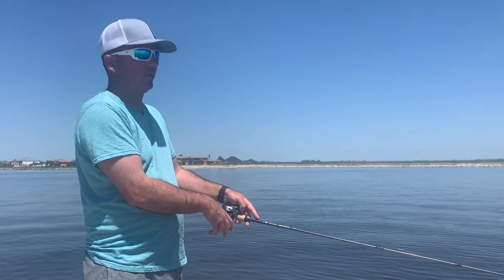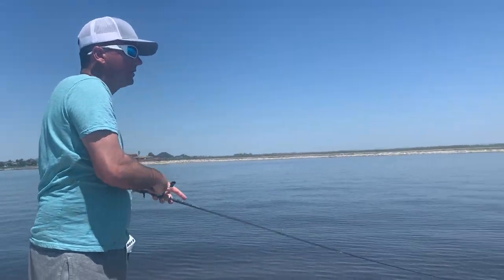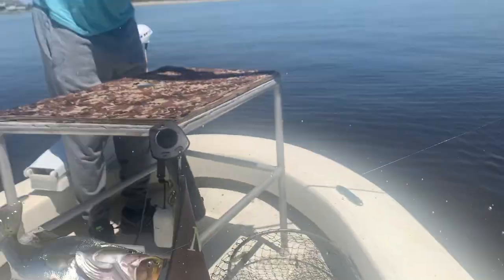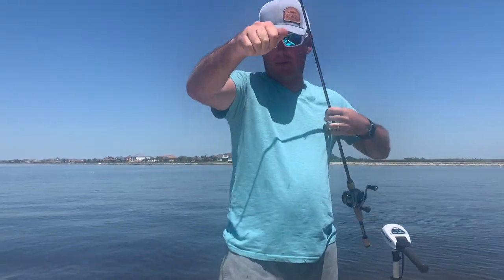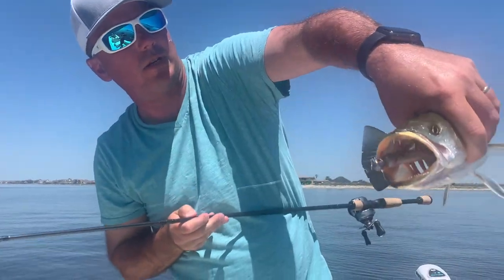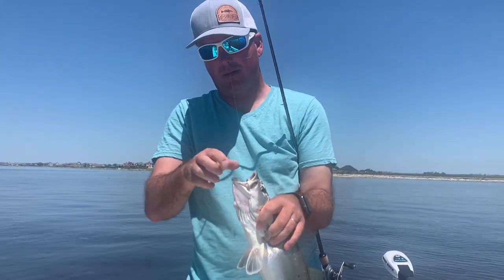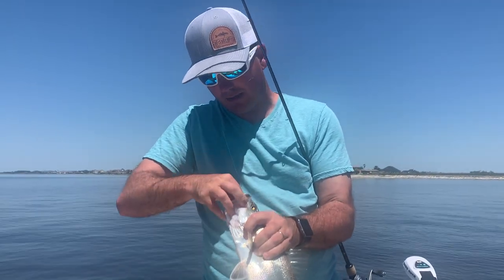I'm going to keep working this point. We've got a real good falling tide and the fish are using this point as an ambush spot. See if we can put a few more keepers in the box. Oh yeah — look at the difference in quality! Dink, dink, dink — and then this is a solid fish, almost a three-pound fish. Probably a solid 19-inch fish, right around two and a half pounds. It's got that Smoking Shad choked down. Look how beautiful that fish is — that's what you want right there.